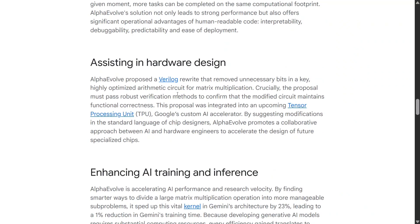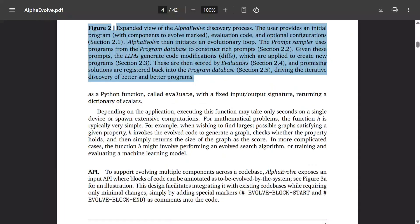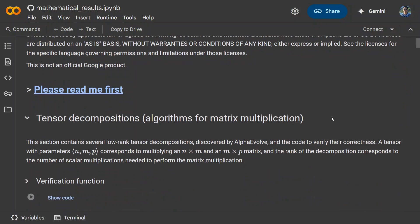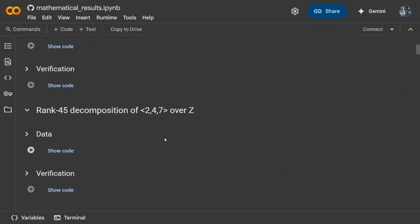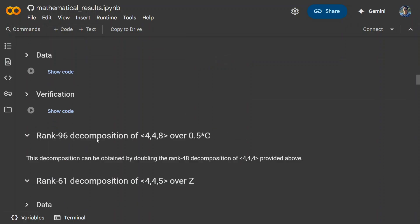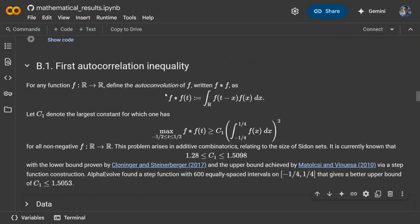They have also released a Google Colab notebook to check out the results for AlphaEvolve. They've given it certain problems and asked it to optimize on them — showing with code how it has evolved. These are complex mathematical problems, like rank 68 decomposition 356 over Z, and matrix first autocorrelation inequality. AlphaEvolve is not open source for everyone, but it looks to have great potential and will speed up R&D for sure.